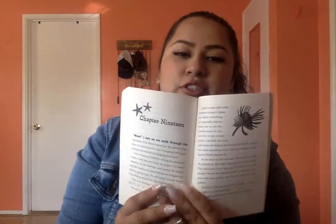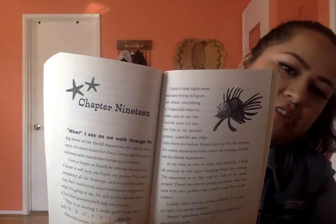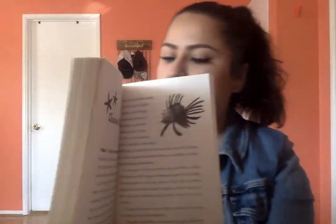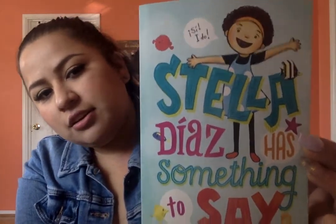Hey guys, so we're going to be starting chapter 19. You guys can see there's a little starfish on each chapter beginning. Here is the cover again and we're reading Stella Diaz Has Something to Say.